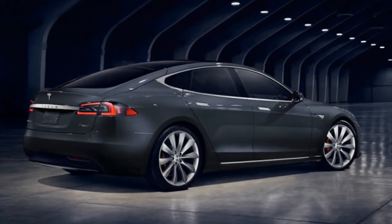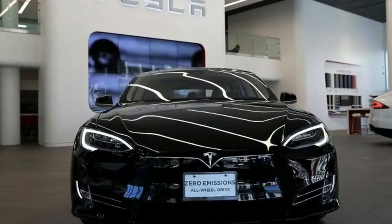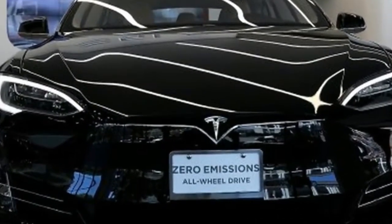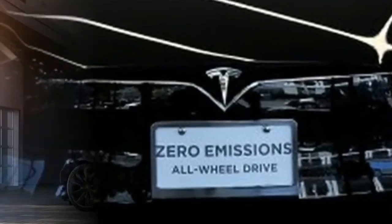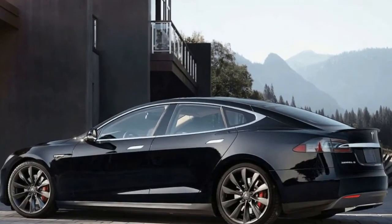For the Model S, the EPA estimates 335 miles of driving range between charges, up from 315 miles in the performance-oriented version. This makes the 100D the longest-range production EV on sale today.